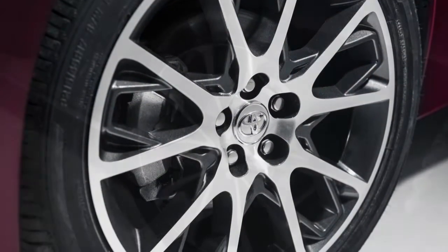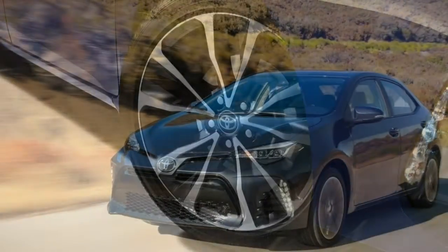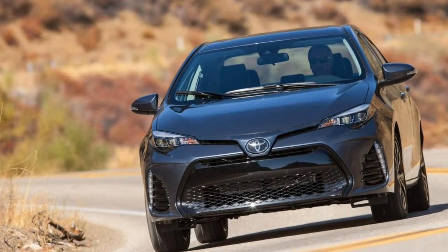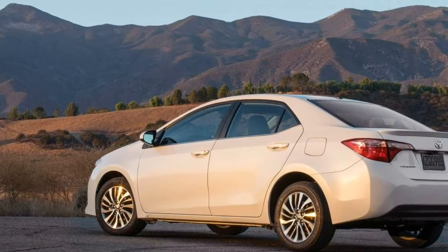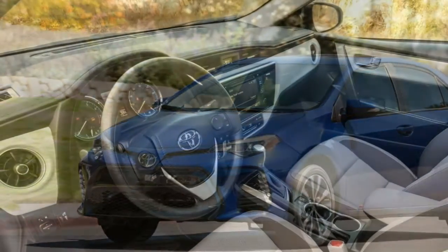In government crash testing, the Corolla earned a top overall rating of 5 stars, including 5 stars for front impacts and 5 stars for side impacts. The Insurance Institute for Highway Safety awarded the Corolla its top rating of 'good' in the moderate overlap front impact, side impact, roof strength, and head restraint/whiplash protection tests. However, in the small overlap front impact test, the Corolla received a 'marginal' score — the Institute's second lowest.